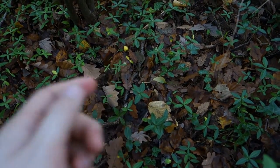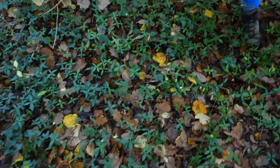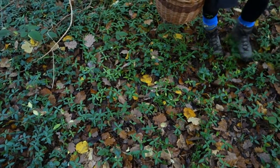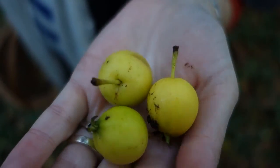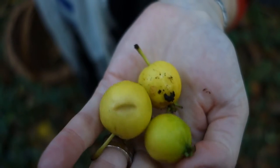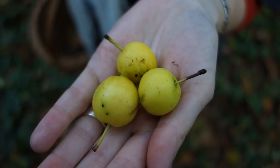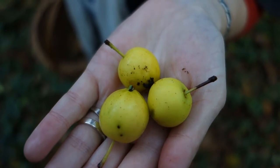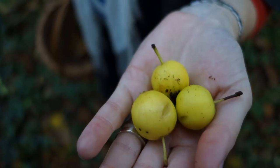The interesting thing about crab apples is they'll often last well into the winter. I've been in the woods before where all the leaves have rotted down and there's just a whole bunch of apples spread out. A nice thing to do with these is make a crab apple jelly — good with cheese. You can also use it as a base for other flavors: chili, herbs, whatever you want.